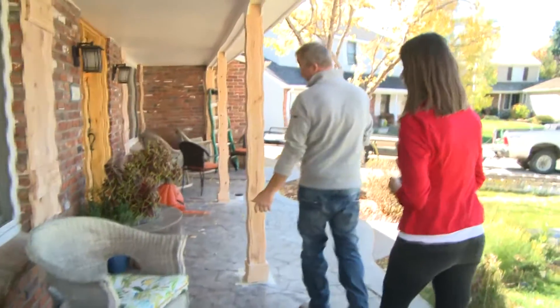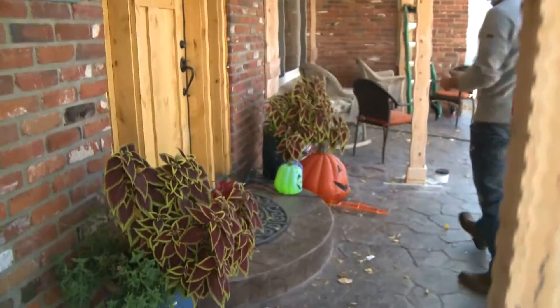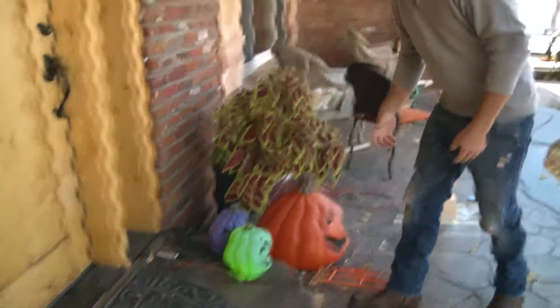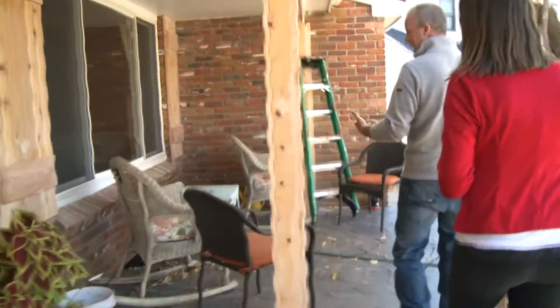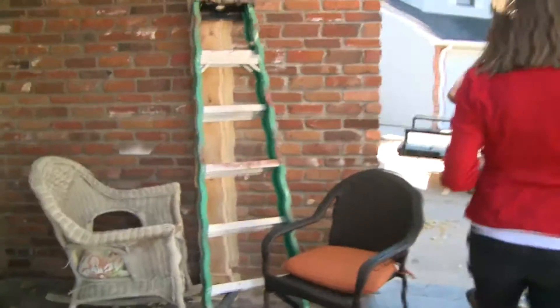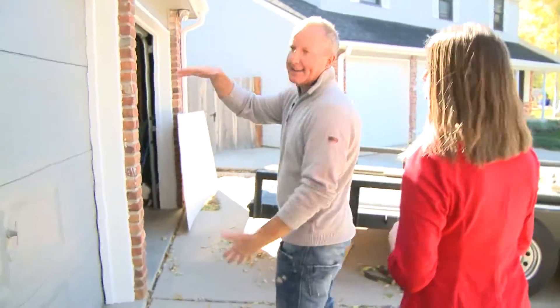Now all of a sudden they can go in there. Christmas lights, holiday, Thanksgiving, anything that you put out here like these pumpkins that my daughter loves — this all can go in the shed. Power cords, chairs, tables, ladders, hoses. These are things that I would normally just keep down in the basement and then you just end up stacking and stacking.